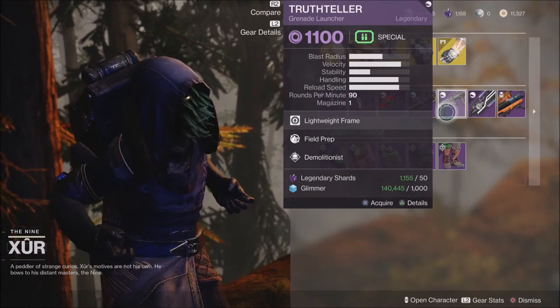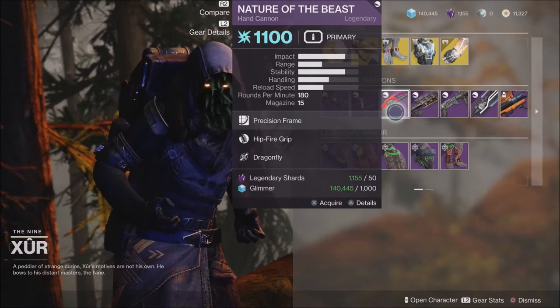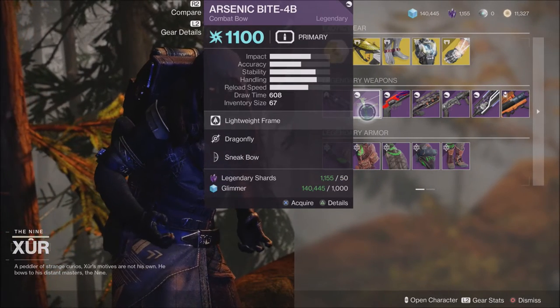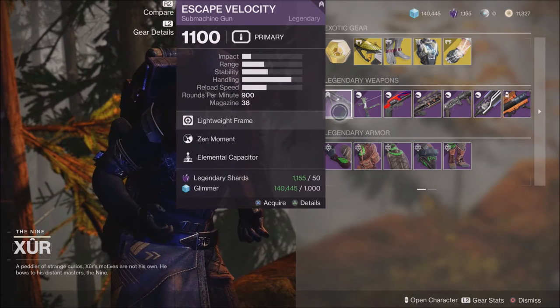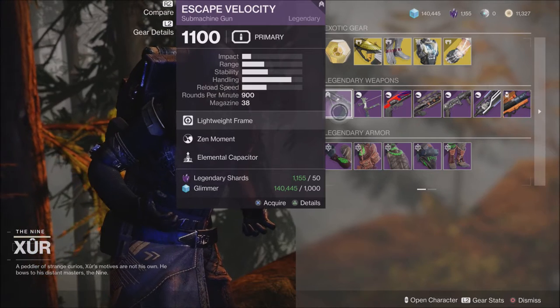A few of these have some decent rolls on them — some things you might be interested in, especially if you're a fan of hand cannons. Something like Dragonfly is available there, and Dragonfly is available on the bow as well. I would definitely come here and take a look at these.